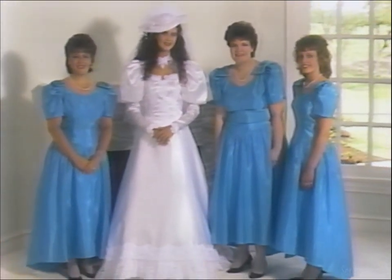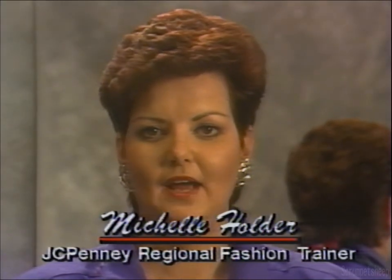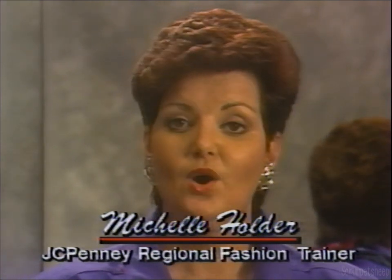Now let's talk with a stylist about hair and makeup for your wedding day. Hello, I'm Michelle Holder, the regional fashion trainer for J.C. Penney Styling Salons. We're here today to tell you about the services that the styling salons at J.C. Penney offer. Specifically as it pertains to brides, we're going to talk about hair care, nail care, and also about makeup consultations.